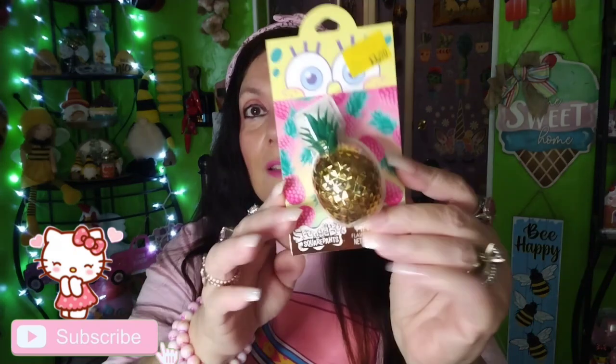I found this — this is new to me. This is a SpongeBob SquarePants pineapple flavored lip balm lip gloss. This one was $3.50. Isn't that cute? Now I'm going to take the stickers off whenever I hang them up on my wall. It's going to be so cute up there. Yeah, I'm starting to run out of space, guys. I don't know what I'm going to do — I'll have to take other things down.